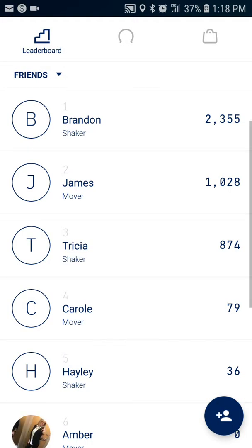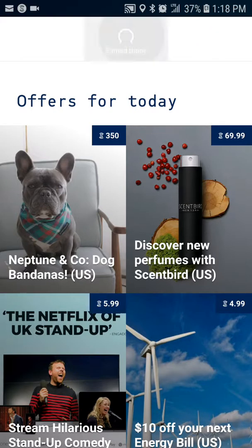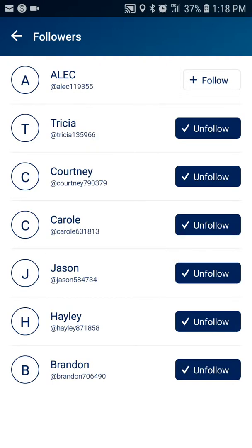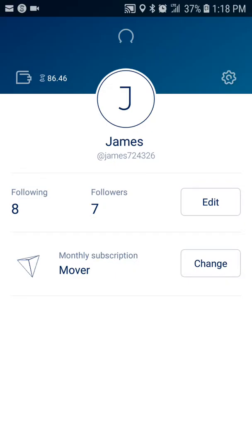You'll be able to follow me on the leaderboard — right here are my friends. Down here is where my followers are. I'm still kind of new to the app but I had to share this with you. You can see the people you're following, and you can see who you want to follow — you can always edit that. You can see who's following you and go ahead and follow them back so we can see everybody's steps.